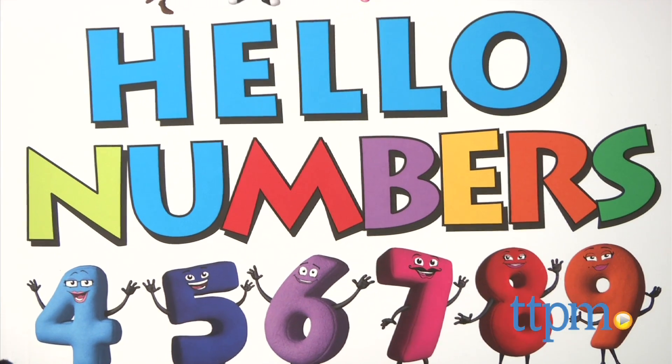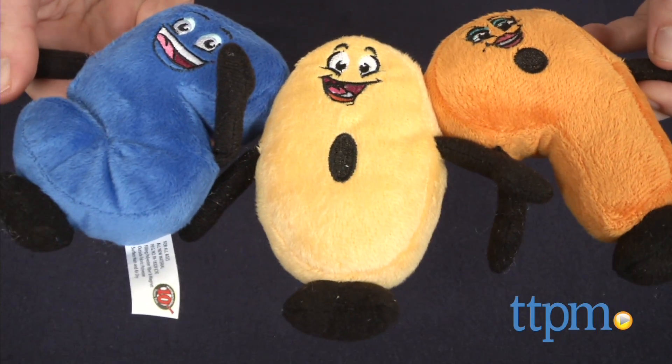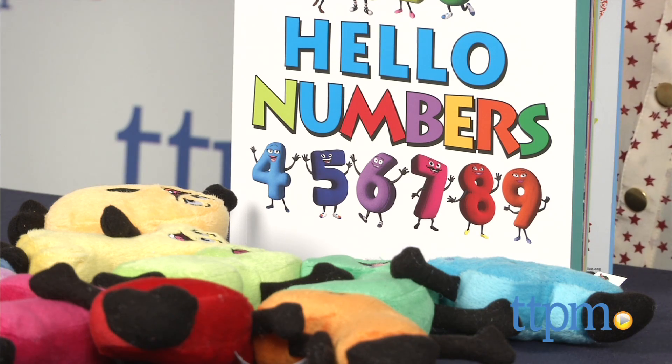Do you want a fun way to teach your kids counting in numbers? Well, what if those numbers were silly little characters? I'm Tammy with TTPM here with the Hello Numbers Discovery Pack from Numbers Alive, which introduces kids to the characters of Team 10.